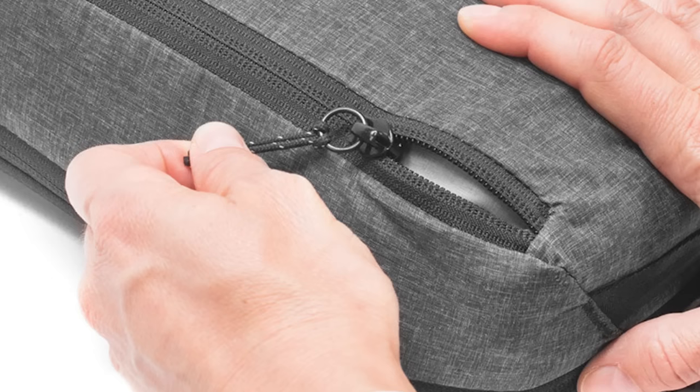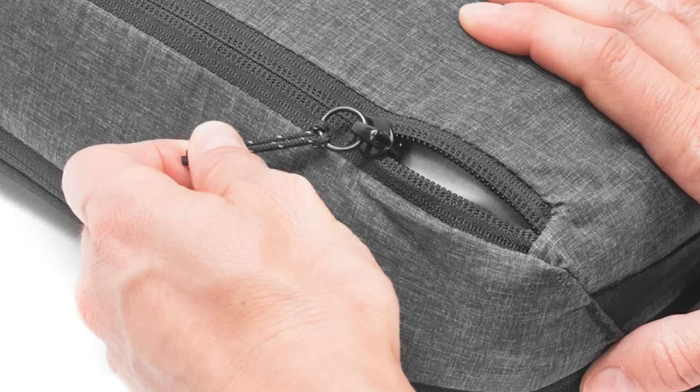Here are some things to look out for when shopping for packing cubes. I think the most important thing is high-quality zippers, because a broken zipper basically means a useless packing cube — especially if it's a compression packing cube. The compression factor will inherently put more pressure on the zippers, which makes zipper quality even more important.